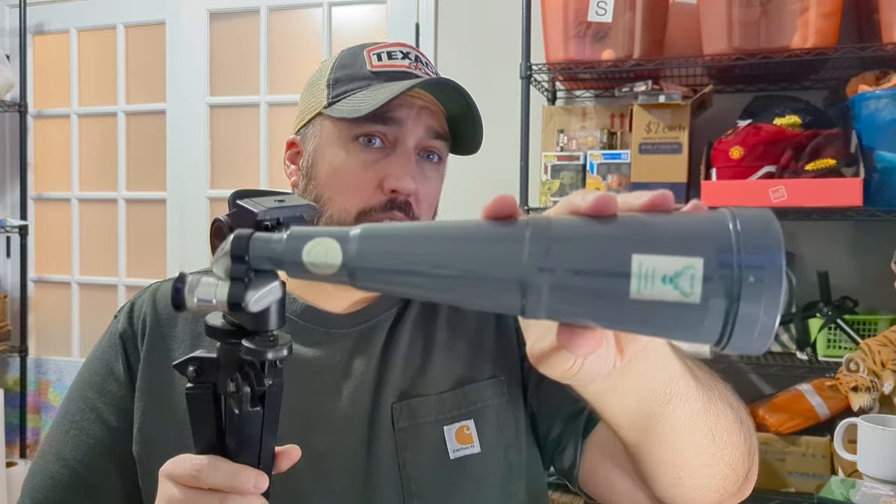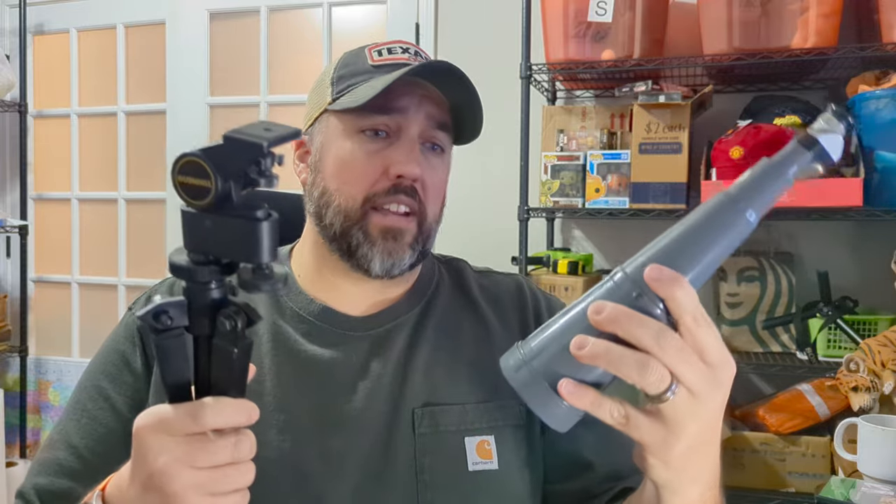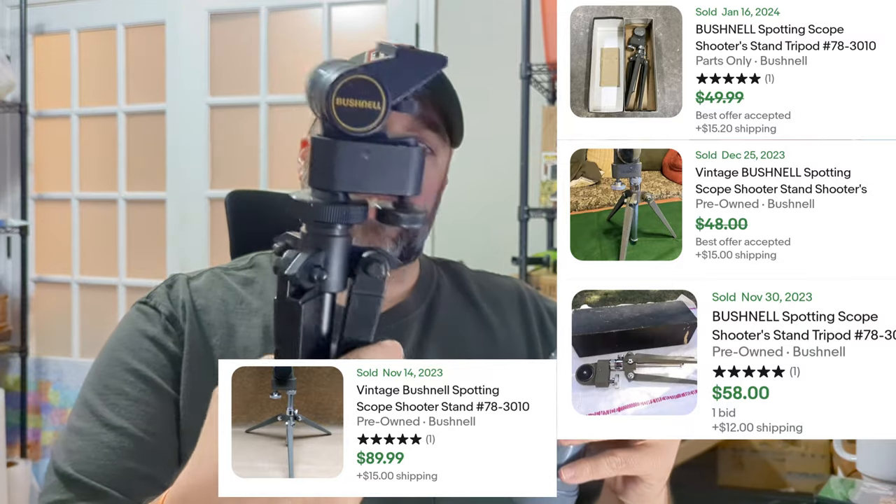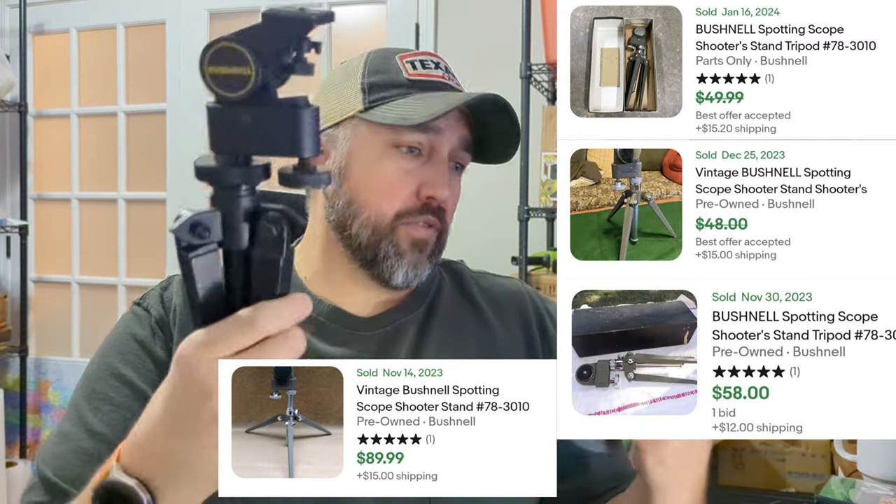First up is this Sea Adler spotting scope — I couldn't find this thing anywhere. Did a bunch of Googling and couldn't find it except where it was mentioned in a hunting forum one time a long time ago. So I have no idea of the value. I listed it for like $115 and there are a few watchers on it, but it may take forever to sell. I separated the tripod from the spotting scope because there are actually comps on the tripod — looks like it sells for around $40–$45. So for my $4 investment I think I'm going to be okay.